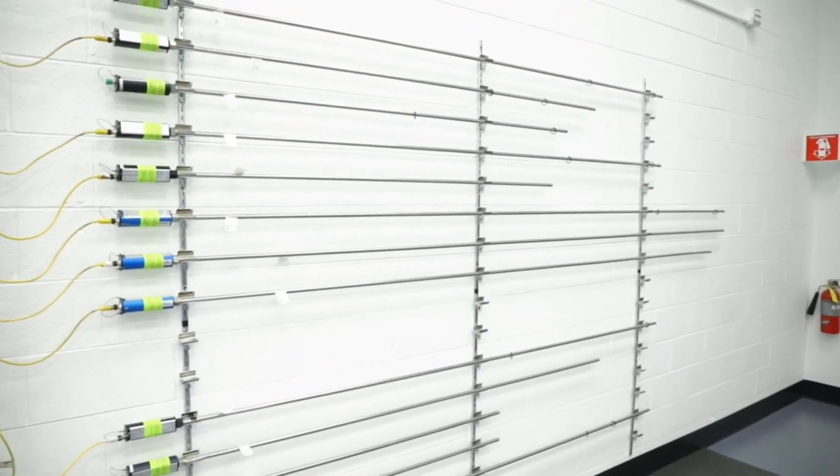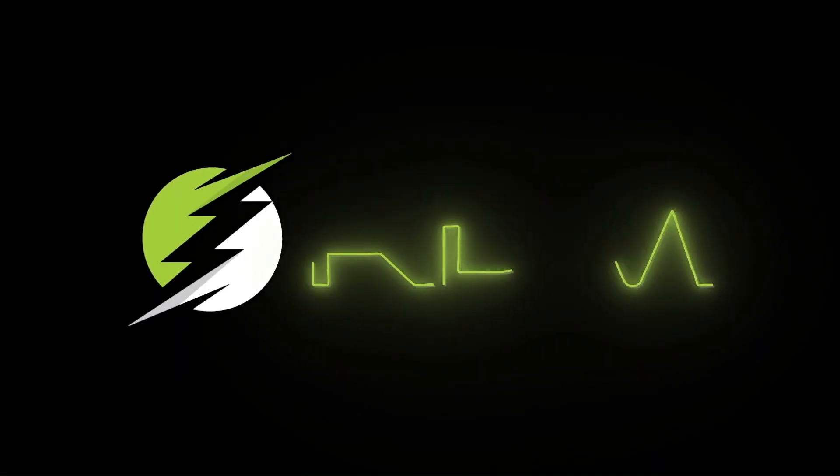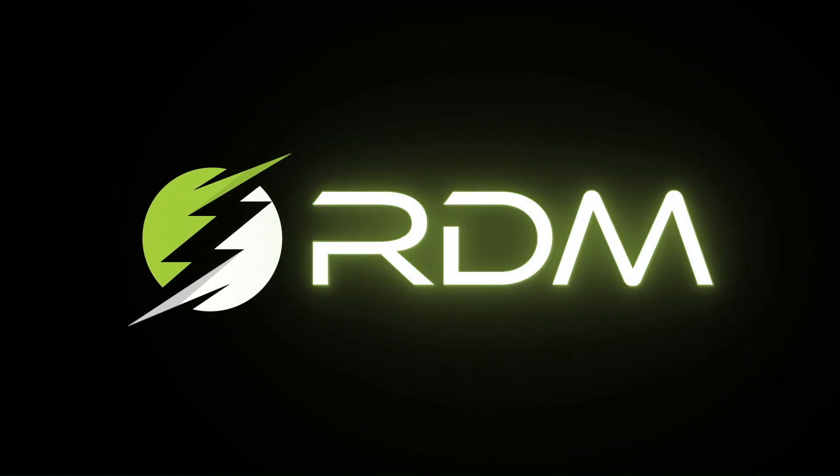Don't miss out on the easy and cost-effective probe repair and purchase options at RDM. Contact us today and experience the RDM difference.